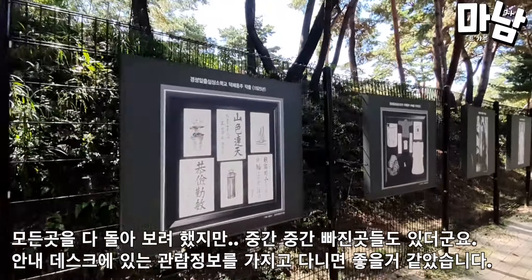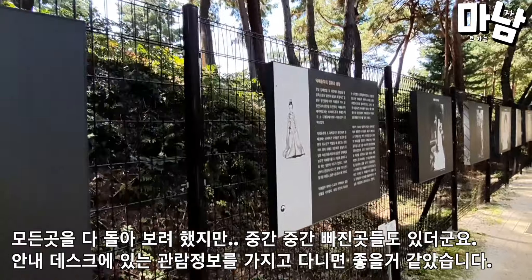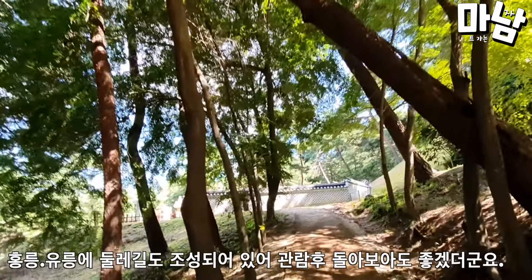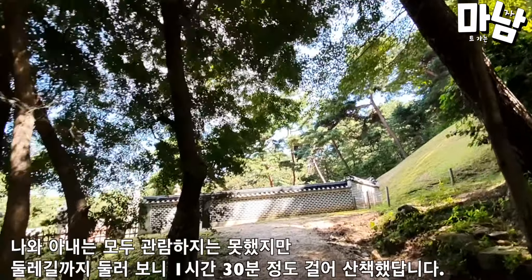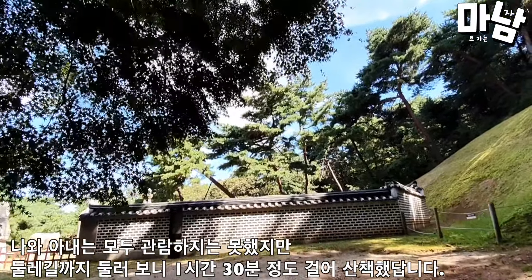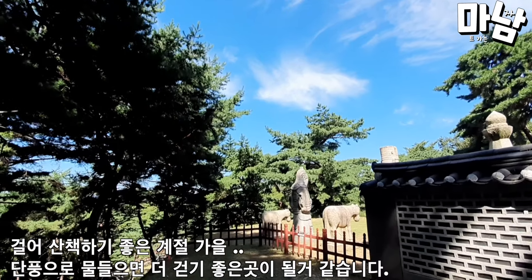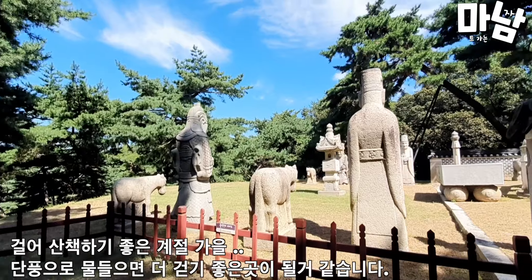I tried to look around all the places, but there were some areas I missed in the middle. There is also a forest trail in Hongnong and Yurong, so it would be good to look around after viewing the tombs. My wife and I were not able to see it, but after walking around, we walked for about an hour and a half. Autumn is a good season for walking, and it seems like it will be an even better place to visit when colored with autumn leaves.